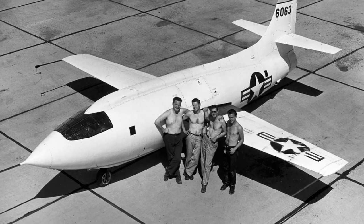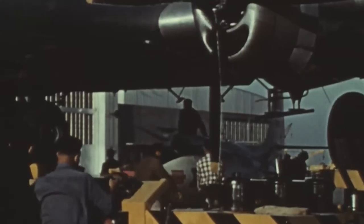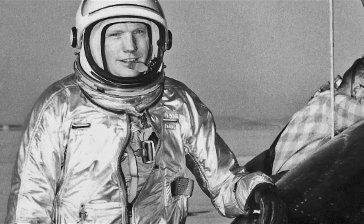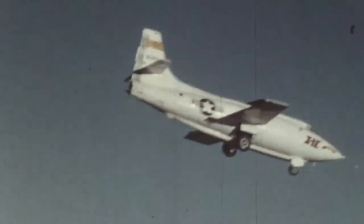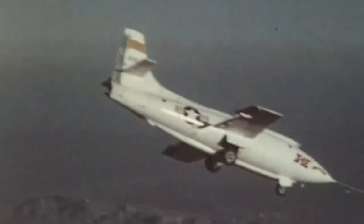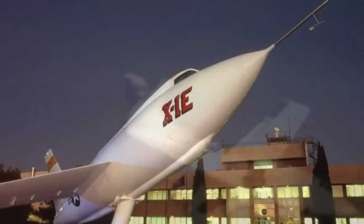It not only served as a testbed for all subsequent aircraft in the decades ahead, but also as a pre-spaceflight test for potential astronauts, like Neil Armstrong who had flown the X-1 four times. The X-1 is no doubt one of the most important aircraft of all time, with many arguing it to be the best ever created by the United States of America.